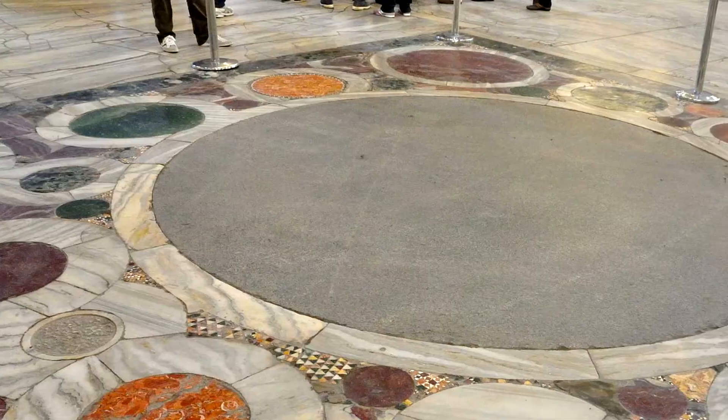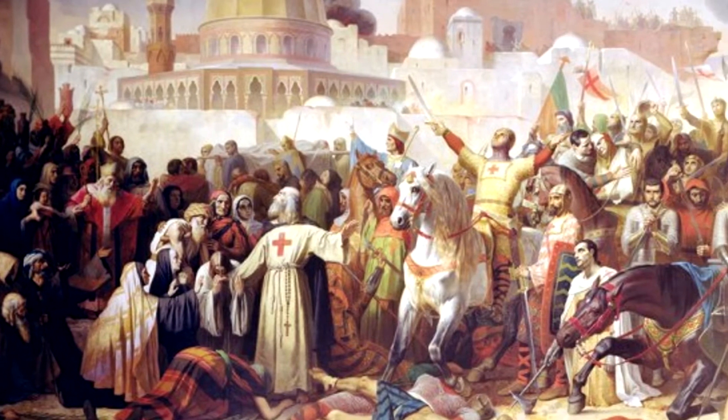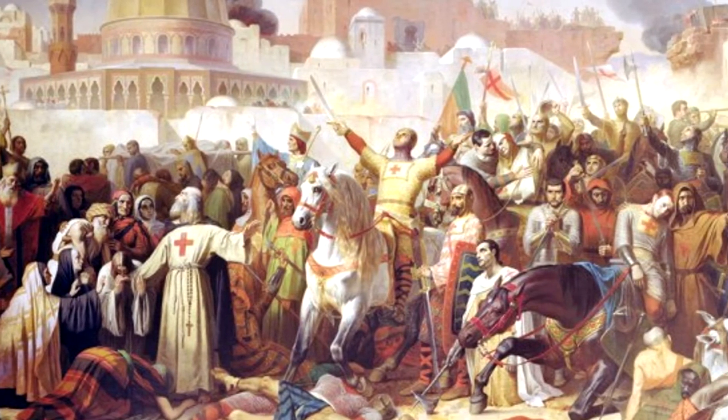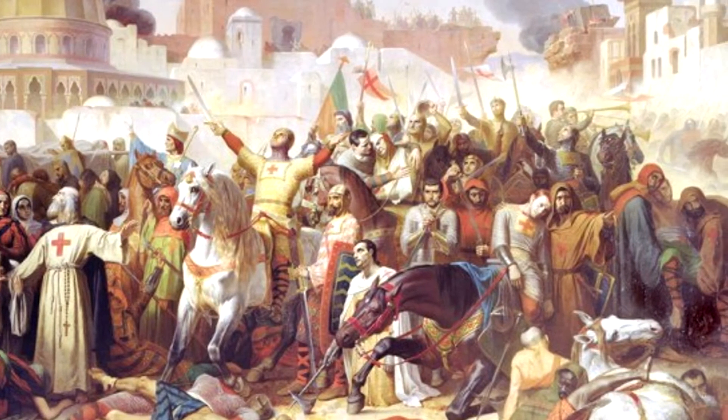Over time, images of different emperors, Christ, and imperial families were added to the Hagia Sophia. The Hagia Sophia was used as a church, but since it was the Empire Church, emperors were also crowned here. Between 1204 and 1261 CE, the Latins took hold of Istanbul during the Holy Crusades. When the city was reconquered, the Hagia Sophia was found to be in poor condition.